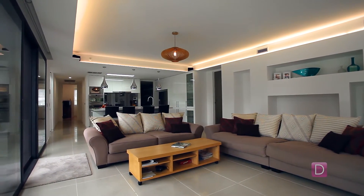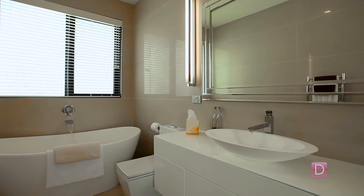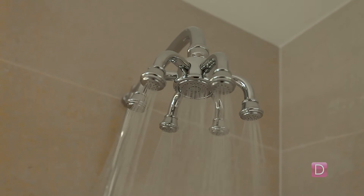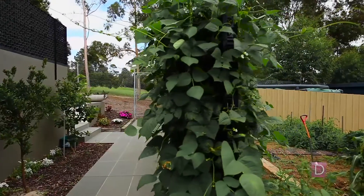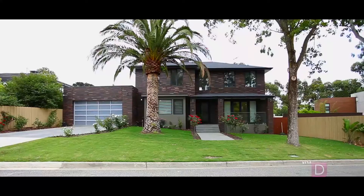Perched in one of Mount Waverley's most coveted streets, set within easy walking distance to renowned local primary and secondary schools, train stations, just a short drive to Chadstone and The Glen shopping centres, and easy access to major arterials, sits this breathtaking contemporary home with striking sleek design and seamless integration of utility which redefines today's luxury home. This simply isn't a home — it's a lifestyle.